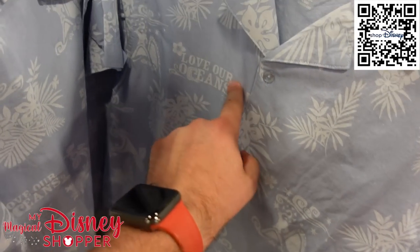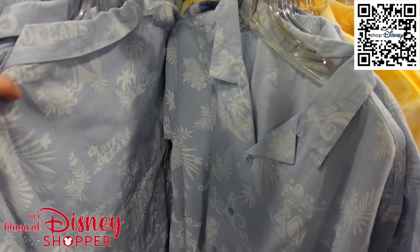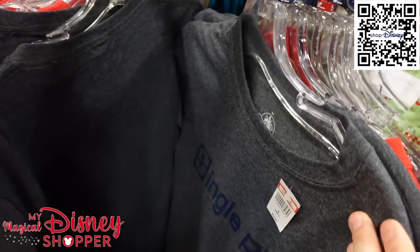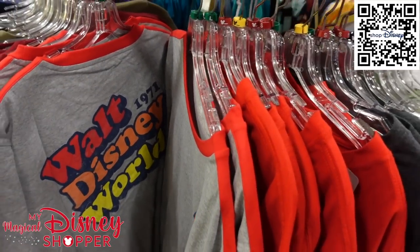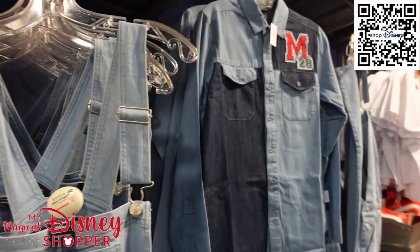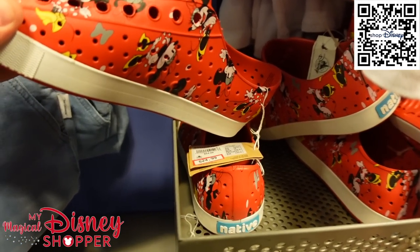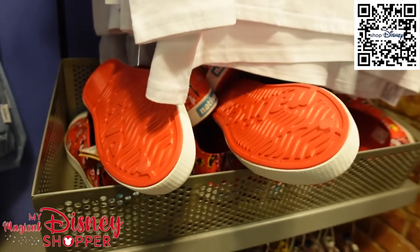There's a Moana top with Maui on it that says 'Love Our Oceans' for $25.99, available in smalls and mediums. And a really cool 'Single Rider' t-shirt where the eye is dotted with a Mickey head — $8.99, available in extra large and smalls. There are native shoes for $24.99, they were $54 — a great deal, though only in larger sizes.